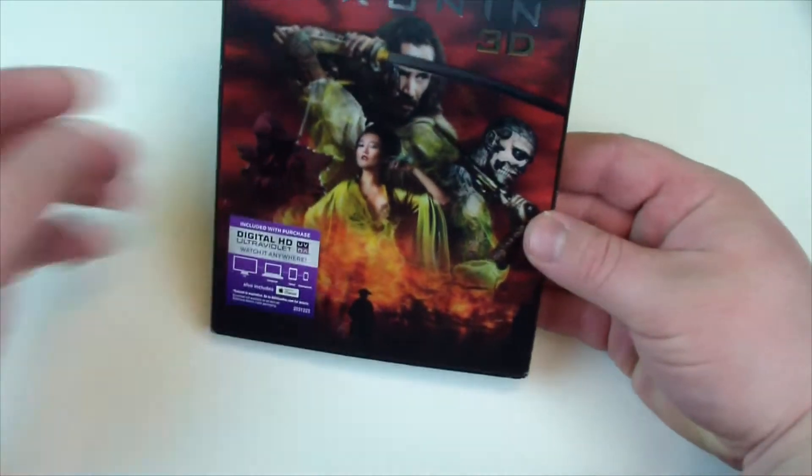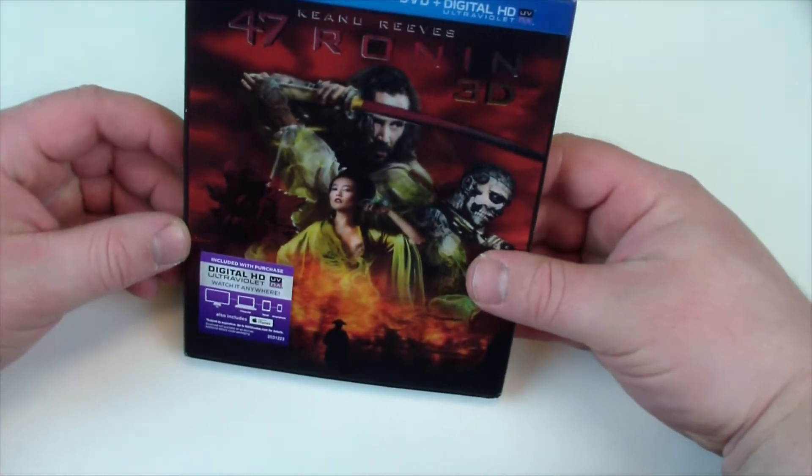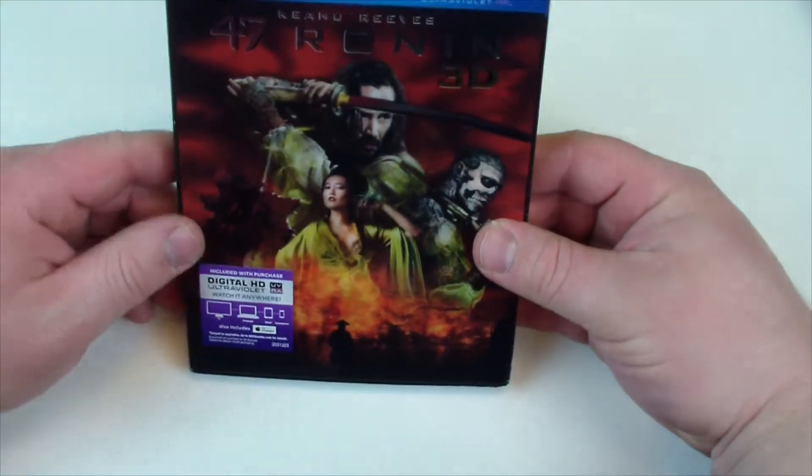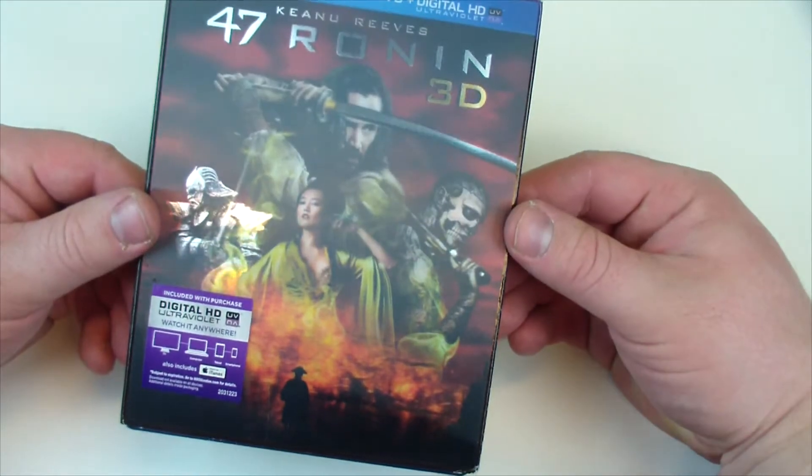So this is the Keanu Reeves movie, and I know Keanu Reeves isn't that great. I don't expect a lot of this movie, but it's only $16 on 3D so I thought I would check it out.